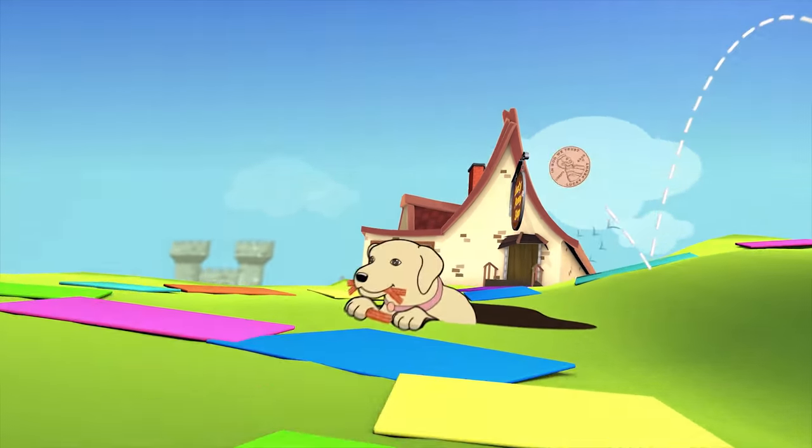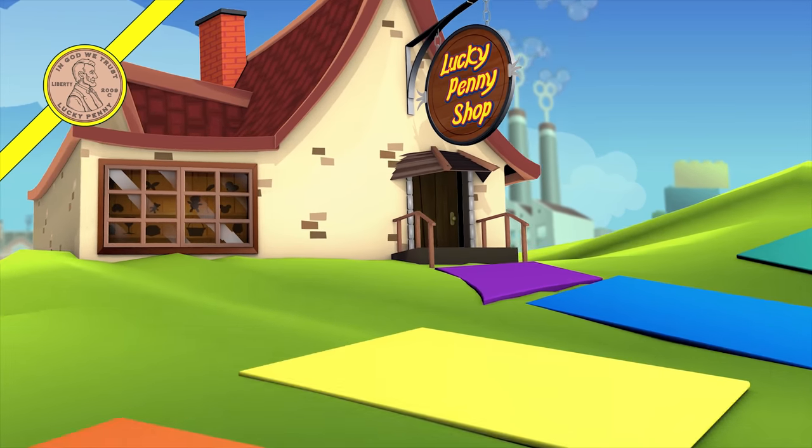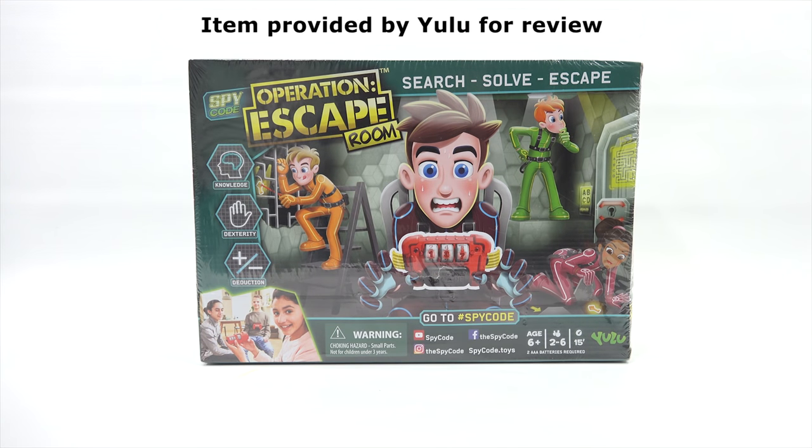You are now watching a Lucky Penny Shop product feature. Item provided by Yulu for review. Hey, it's Lucky Penny Shop. Thanks for stopping by today to watch Elise and I do a daddy-daughter game day with Operation Escape Room. We want to say thanks to Yulu for sending us this game.